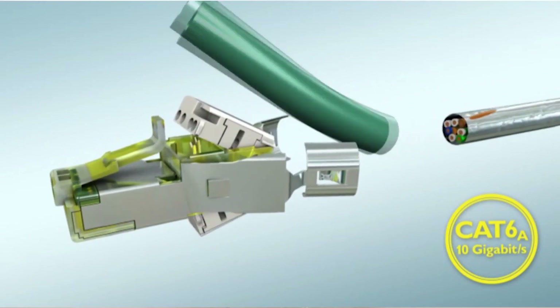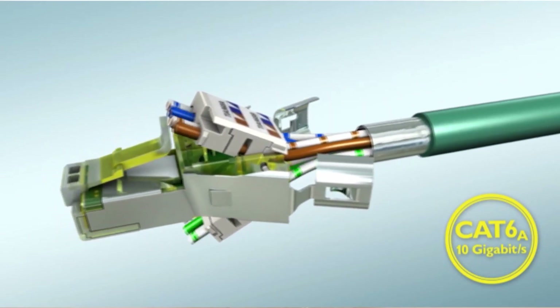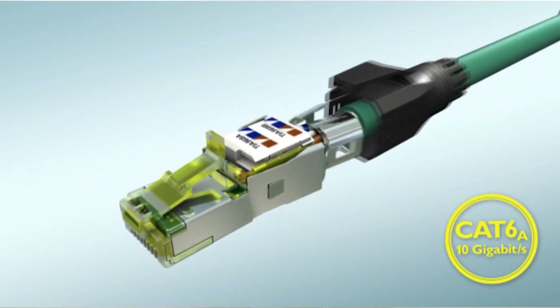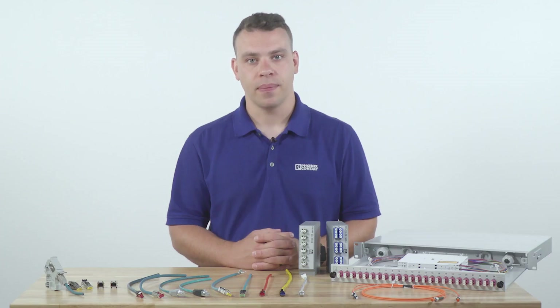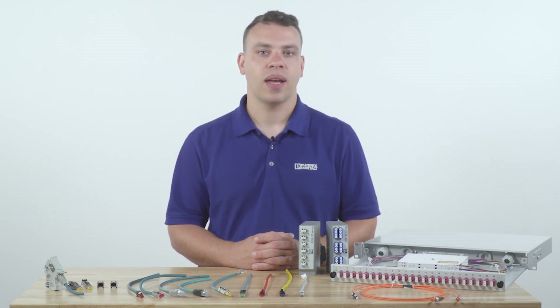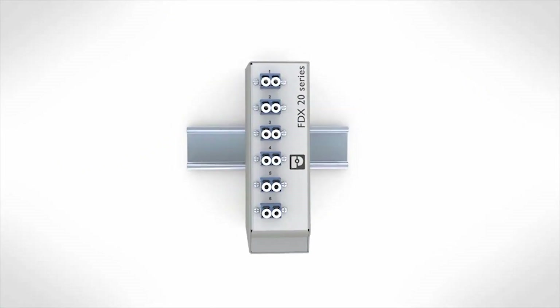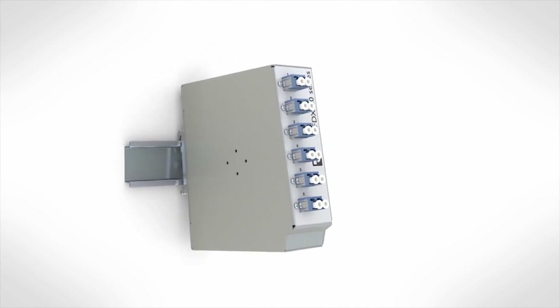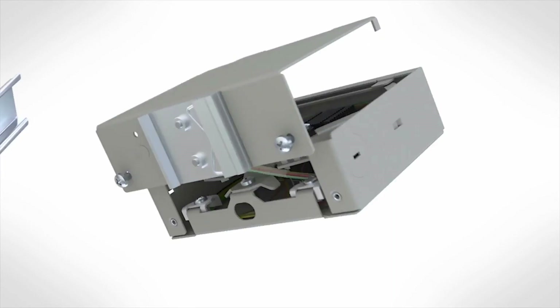At Phoenix Contact, we have products specifically designed to meet networking requirements. In addition, our connectors are designed for easy field or factory assembly. In many cases, either pre-wired or the wiring can be done on-site without the use of special tools. For network reliability with copper or fiber optic cabling solutions, go with proven industrial solutions you can trust.